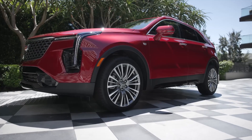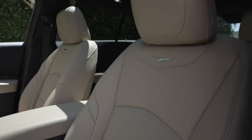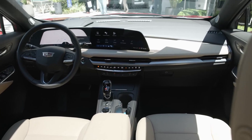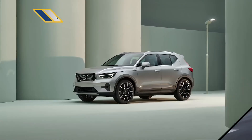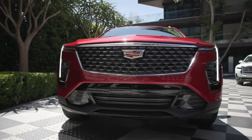Beneath the hood, the 2.0-liter turbocharged engine delivers peppy performance, pushing out 237 horsepower and 258 pound-feet of torque. It's mated to a smooth-shifting 9-speed automatic transmission, and optional all-wheel drive provides confident grip in all weather conditions.